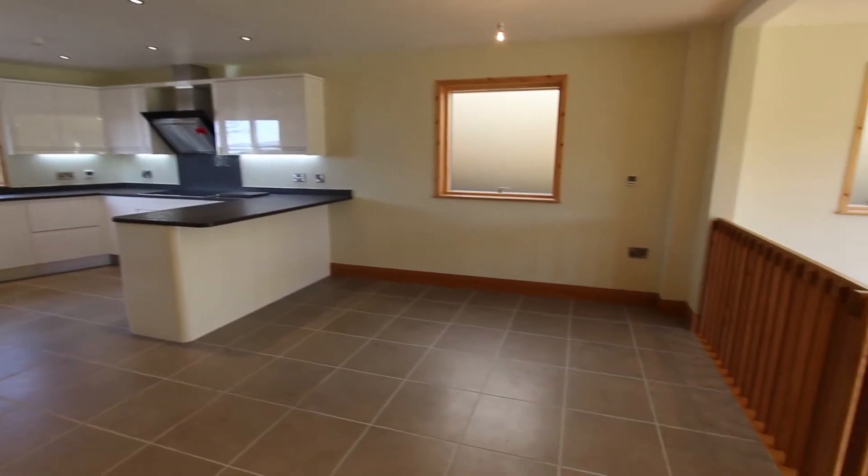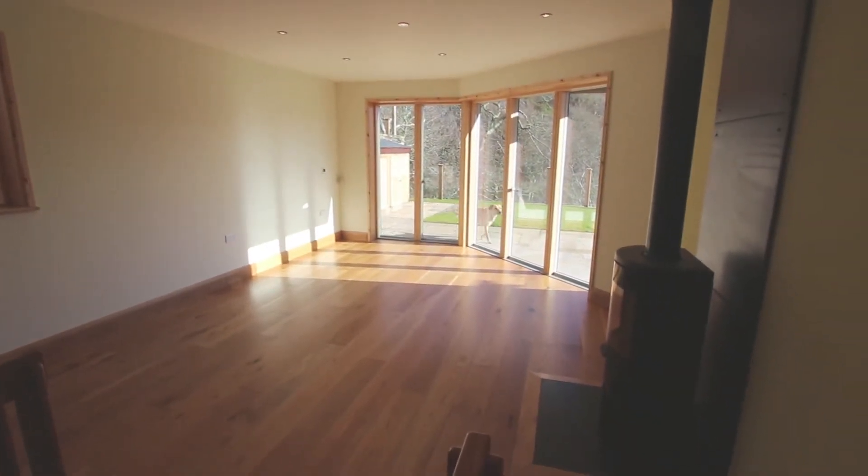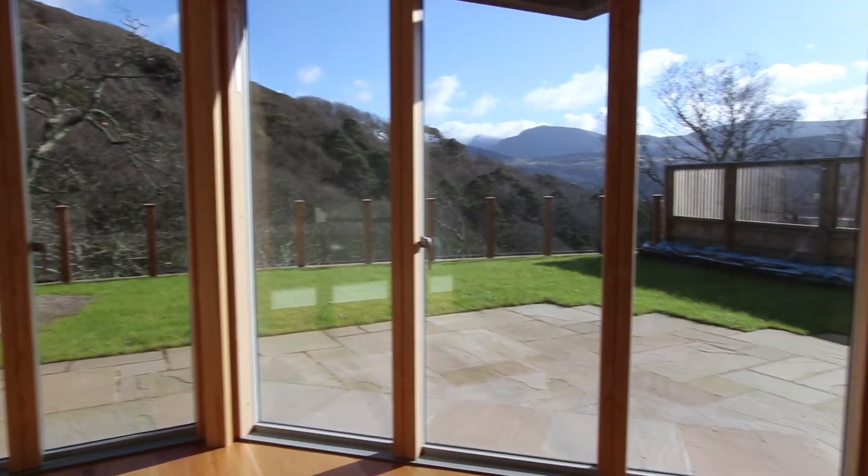Open plan dining area and lounge with wood burner stove and oak flooring. That's Cadre Idris.